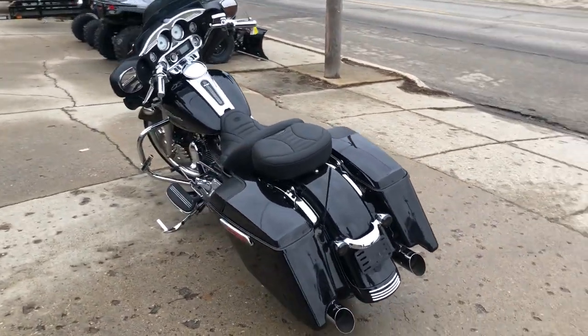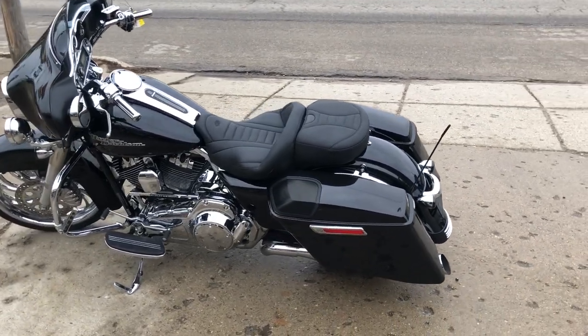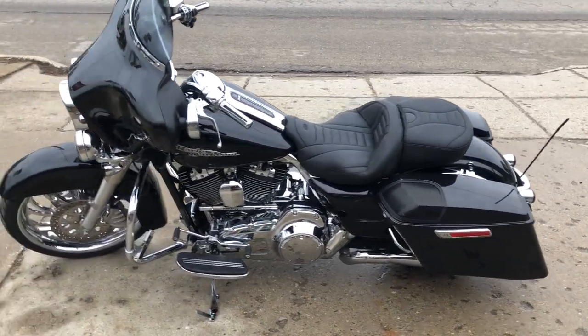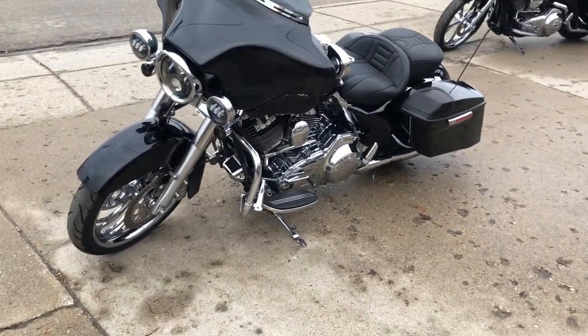It's got the 21 inch chrome front wheel, speakers in the saddlebags, chrome levers, chrome switch housings, chrome all over the motor, and the dual python exhaust. Sounds as cool as this big wheeled bagger looks.